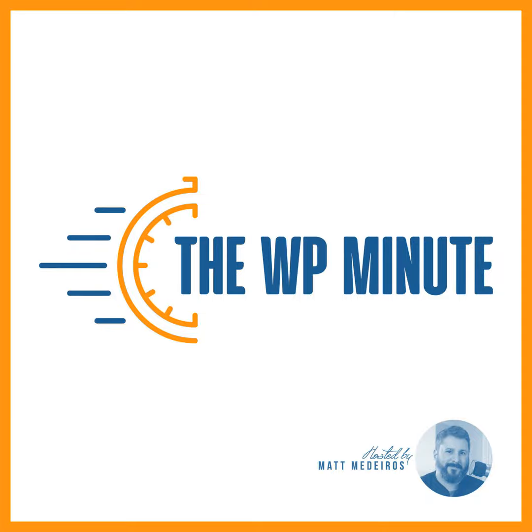You know how it goes — everything I mention here will be linked up in the newsletter and the blog post. Check out thewpminute.com for the links.